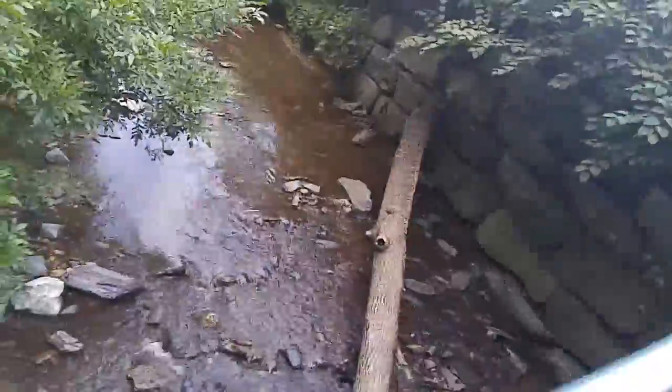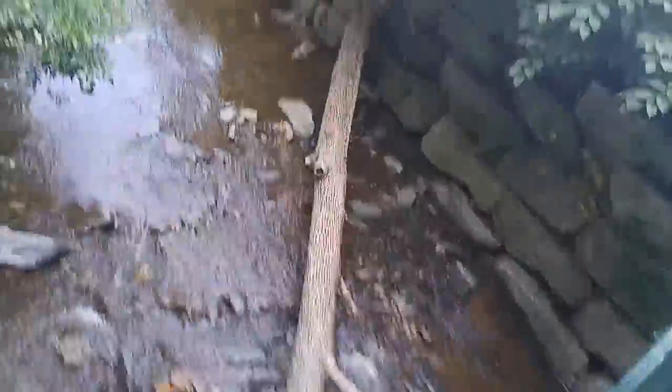There's a... oh, look at this tree that fell. It creates its own bridge.